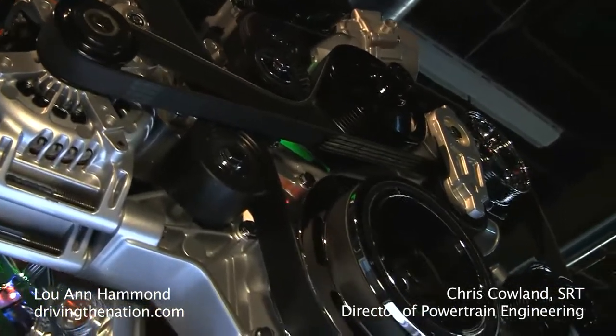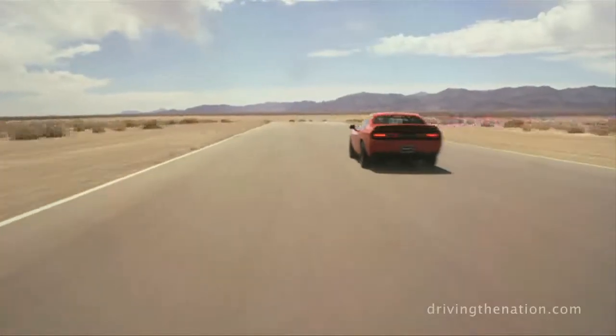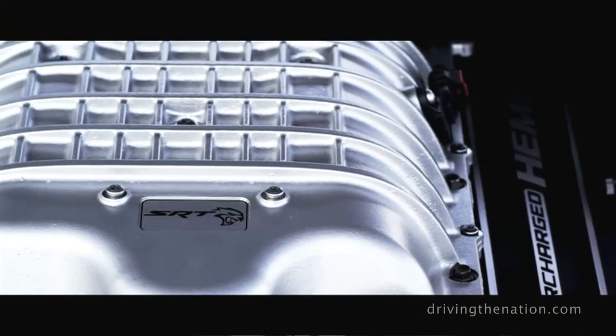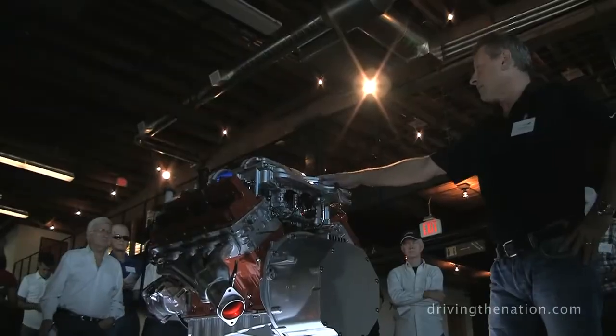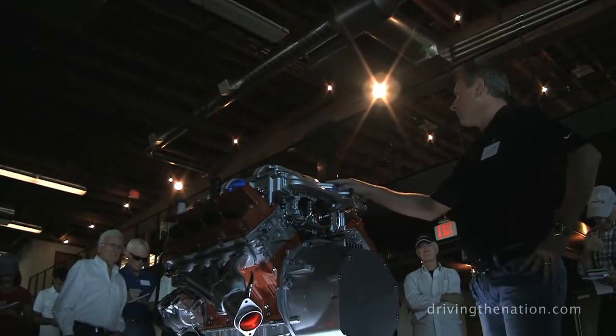A significant amount of change is required in order to generate this amount of power. Sitting on top of it, one of the biggest changes: a 2.4 litre per rev supercharger. We run this up to about 14,600 RPM and just over 11 psi boost.